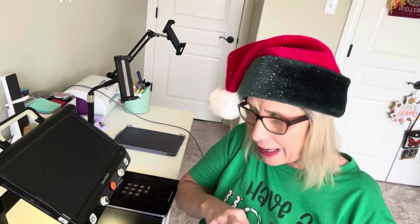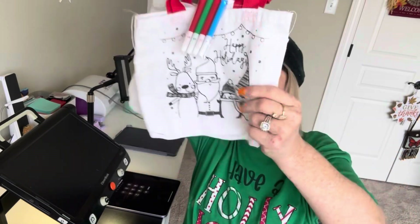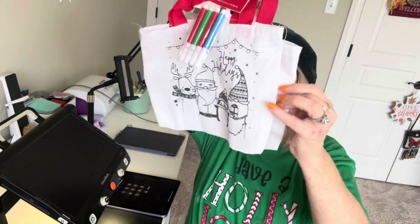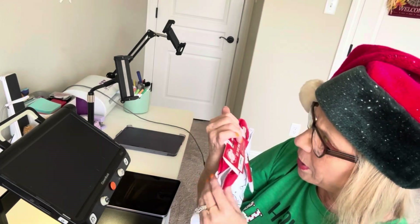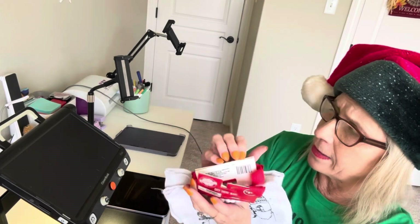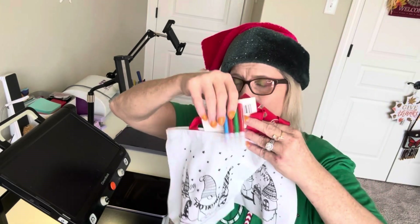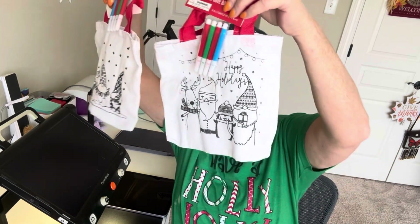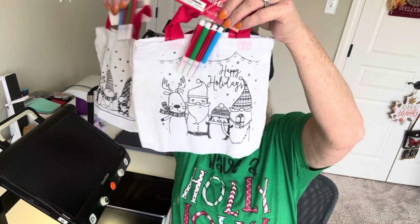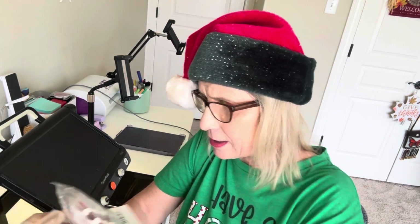So this is number eight. I got these little bags — they're kind of like a softer burlap bag but they have little markers that my girls can color. Here is the first one and here is the second one. Eight.